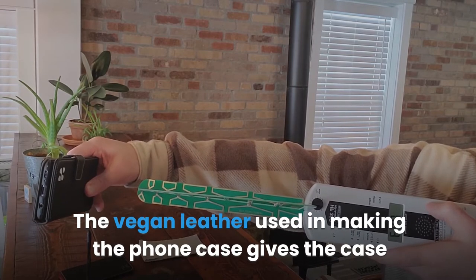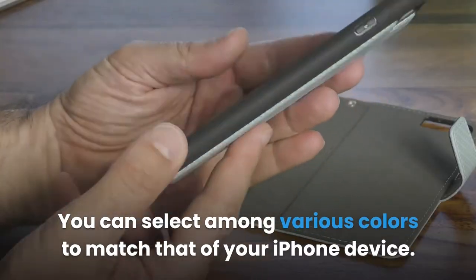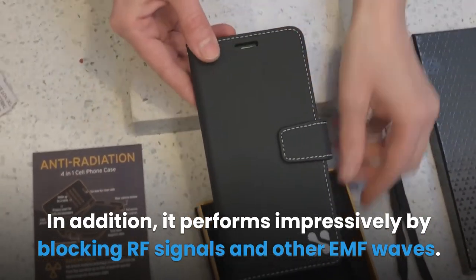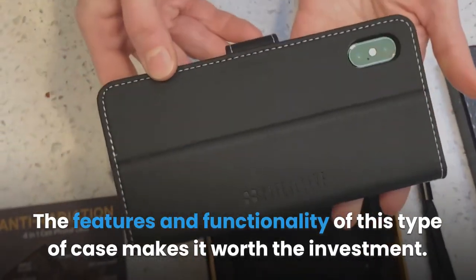The vegan leather used in making the phone case gives it a rich, professional, and stylish look. You can select among various colors to match your iPhone device. In addition, it performs impressively by blocking RF signals and other EMF waves. The features and functionality of this case make it worth the investment.